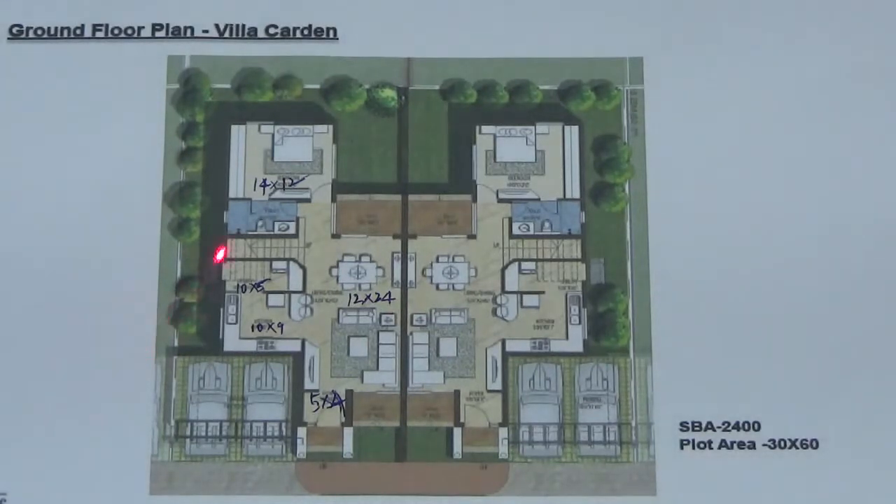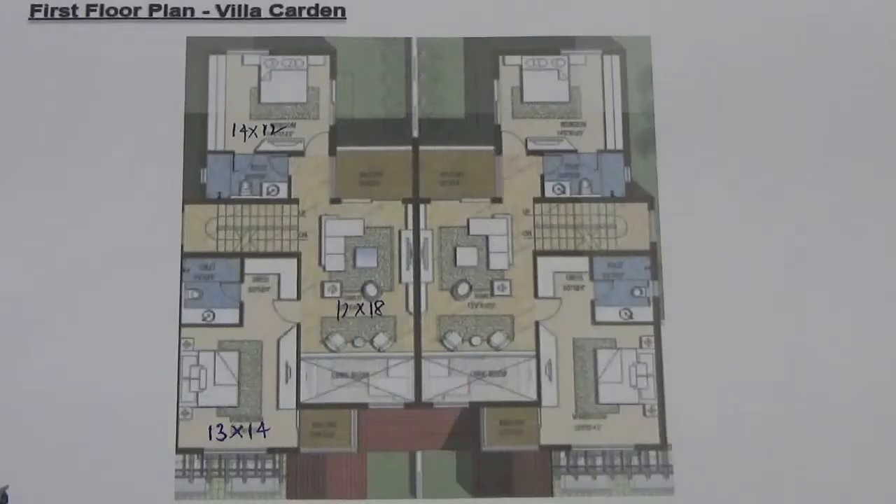On the ground floor, there is a guest bedroom, and there is a kitchen and utility area. This is the first floor plan of the garden villa.